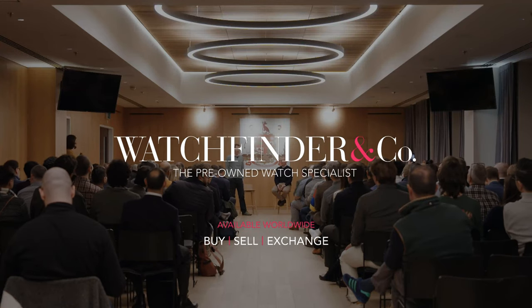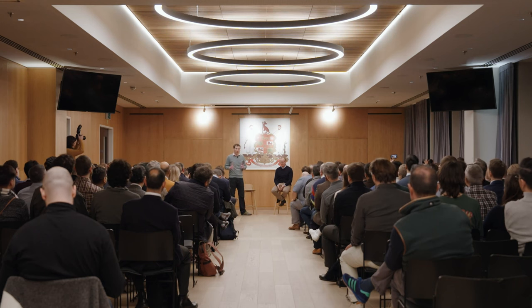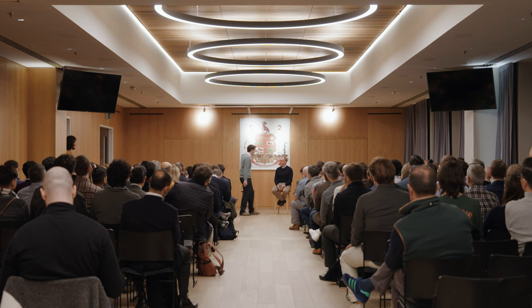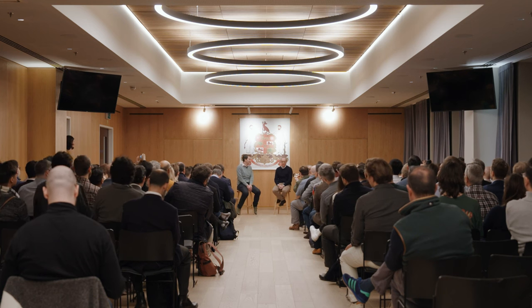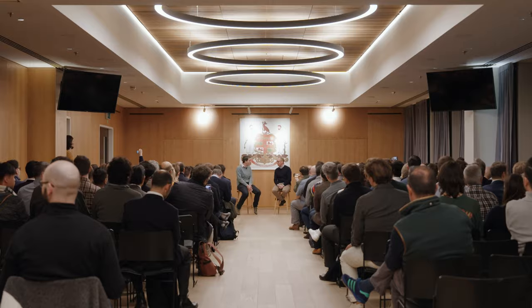We're going to talk to a man who needs no introduction, but in case any of you have had a few too many wines already, I'm going to let him introduce himself anyway. Roger, who are you and what are you doing here? I'm Roger Smith and I'm a watchmaker based on the Isle of Man making 18 watches a year. 18? So not very productive then? No.